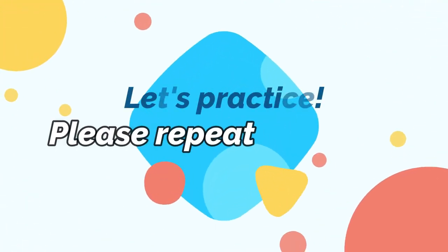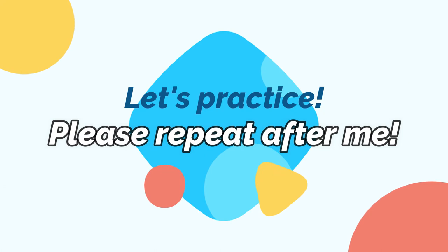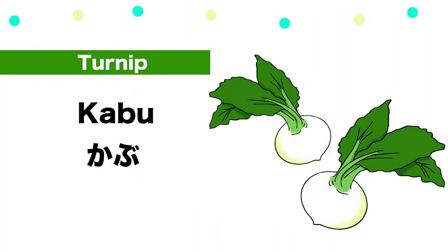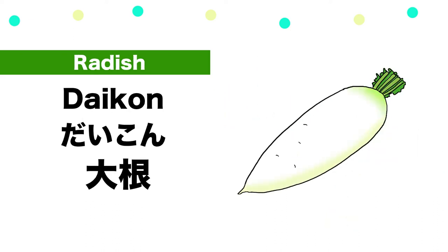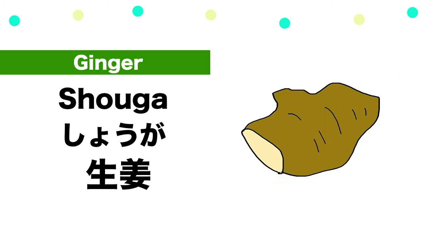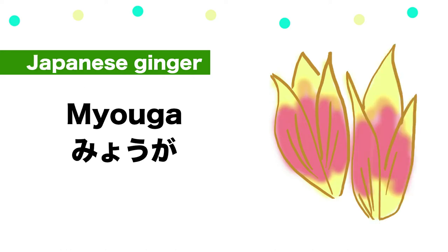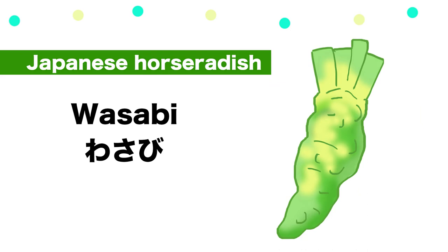Let's practice Japanese pronunciation together for one minute. Please repeat after me. Kabu, Daikon, Shouga, Myoga, Wasabi.